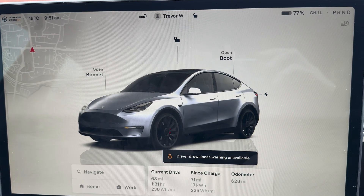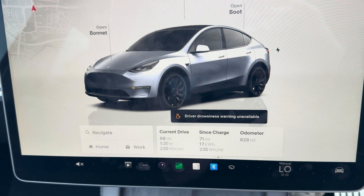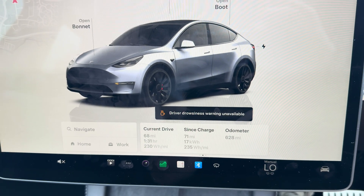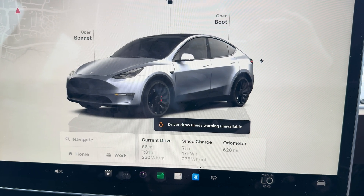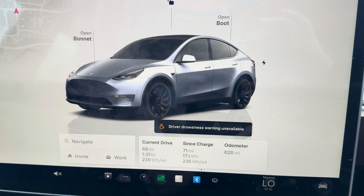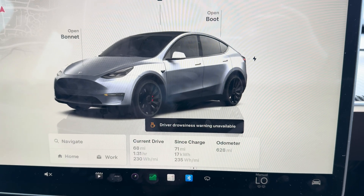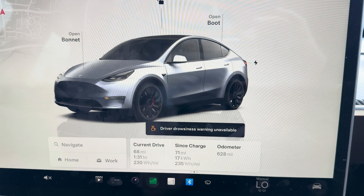I've just pulled into a service station to get a coffee. So far I've done 71 miles, used 17 kilowatts, and I'm averaging 235 watts per mile. That is such good efficiency — I'm really surprised at how efficient this Model Y Performance is. I'm on track to do around 310 miles range, but there's still plenty more to come on this journey from 100% down to zero. I'll give you an update at the end of the day.